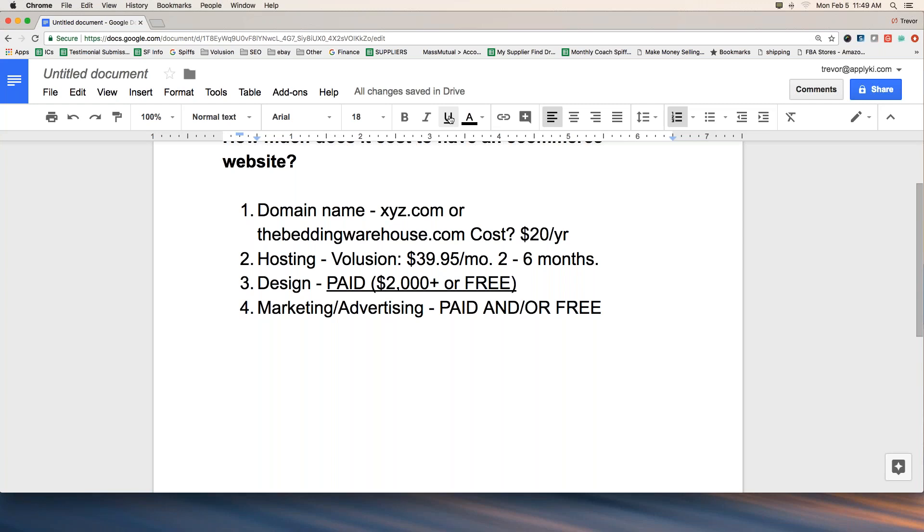Your time is valuable — we only get 24 hours a day, six or seven used for rest, and you've still got family, a normal job, eating, and other commitments. You don't have all the time in the world for marketing, but it doesn't have to take all the time in the world. Our coaching program has free options where your coach can teach you strategies to do on a weekly basis to get visitors to your site.